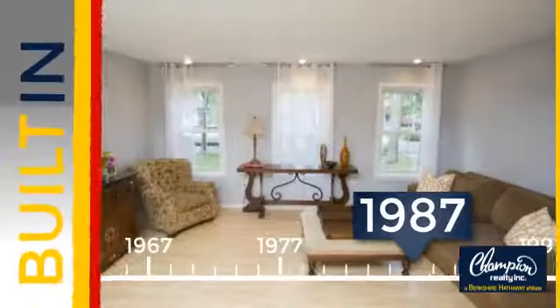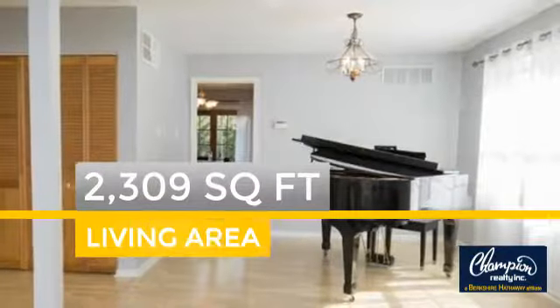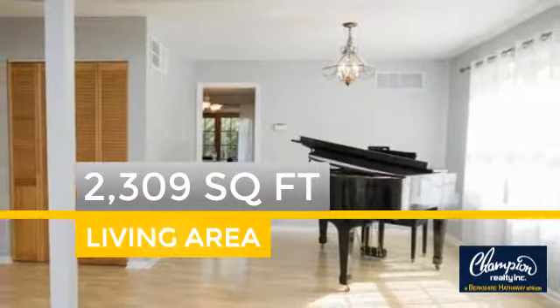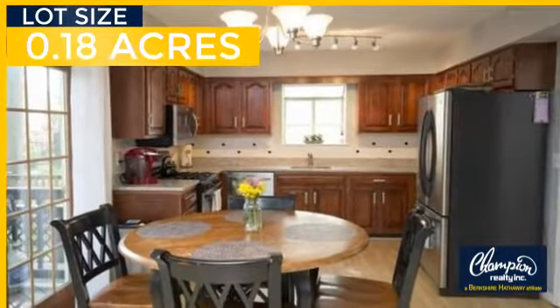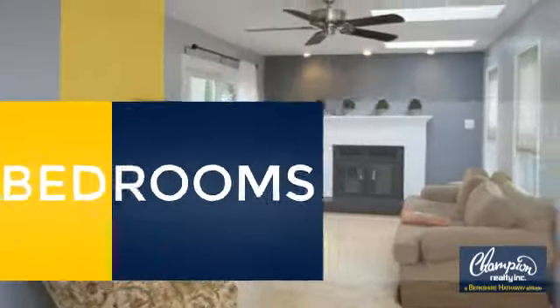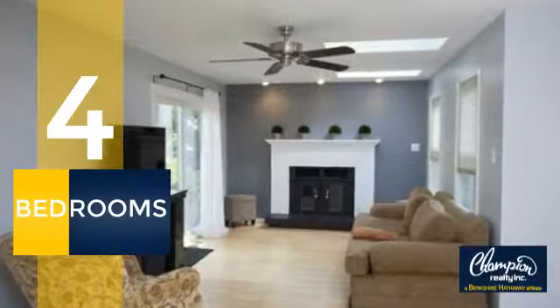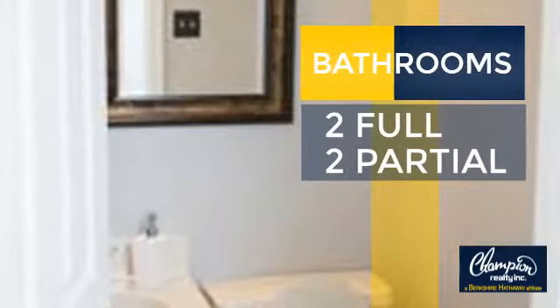This property was built in 1987 and features over 2,300 square feet of space, giving you a spacious layout to play host or kick back and relax after a long day. Inside you'll find four bedrooms, so everyone has a private space to come home to, as well as two full bathrooms and two partial bathrooms.